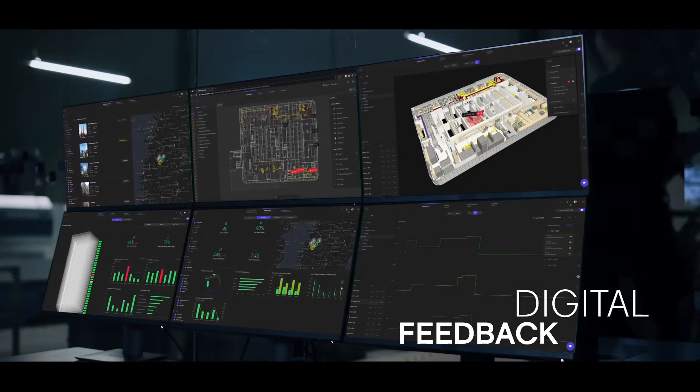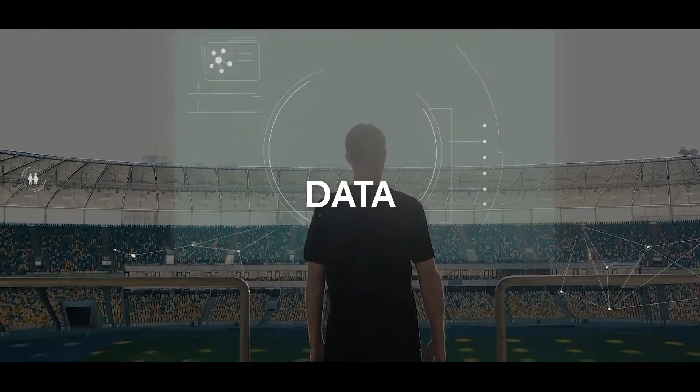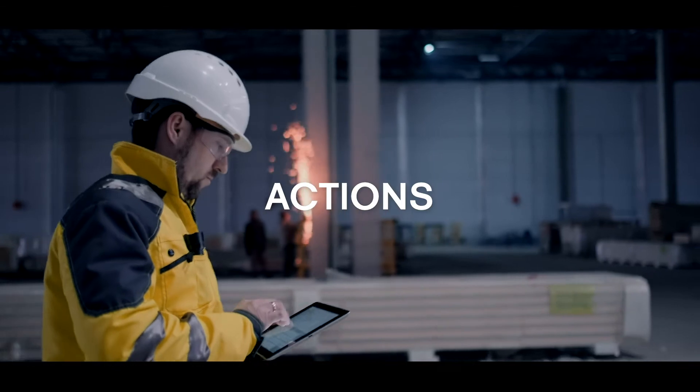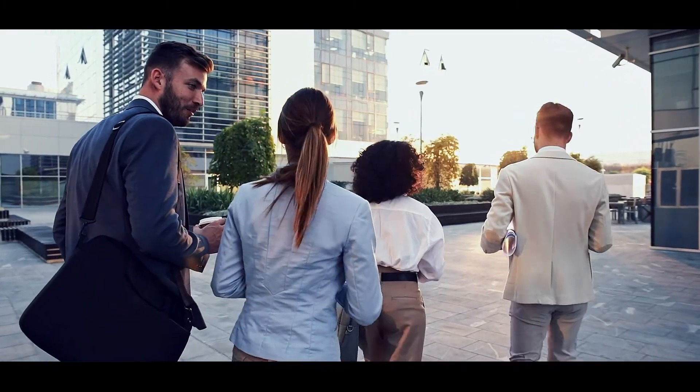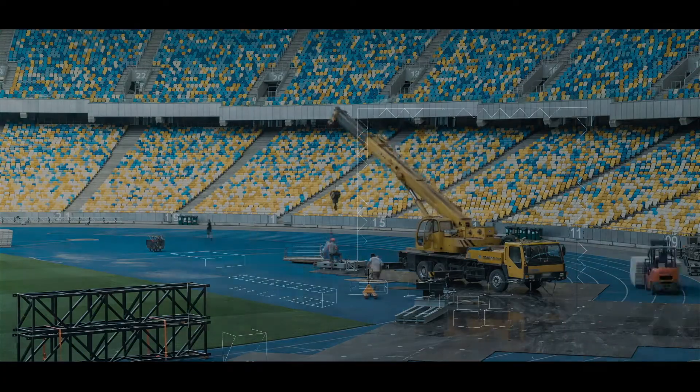Willow Twin creates a digital feedback loop between data, insights and actions, continuously learning and improving over time, and provides value for users throughout your organization and across project stages.